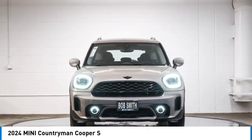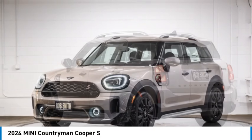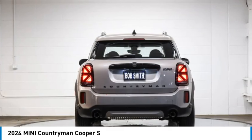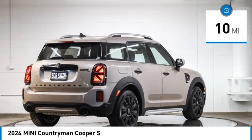We are pleased to show you the 2024 Countryman. The Countryman is a bright idea — four doors, more interior space, and positioning that evokes the rally heritage of the original Mini. This vehicle has less than 100 miles.